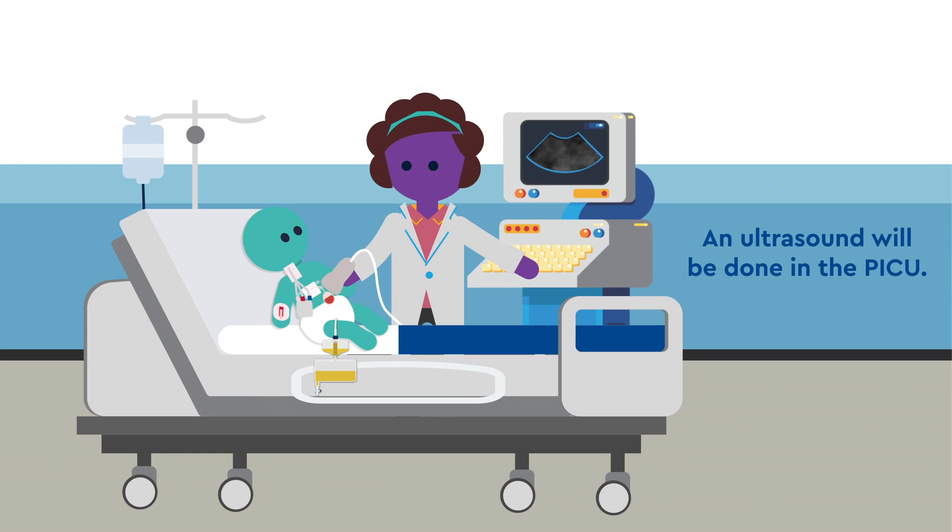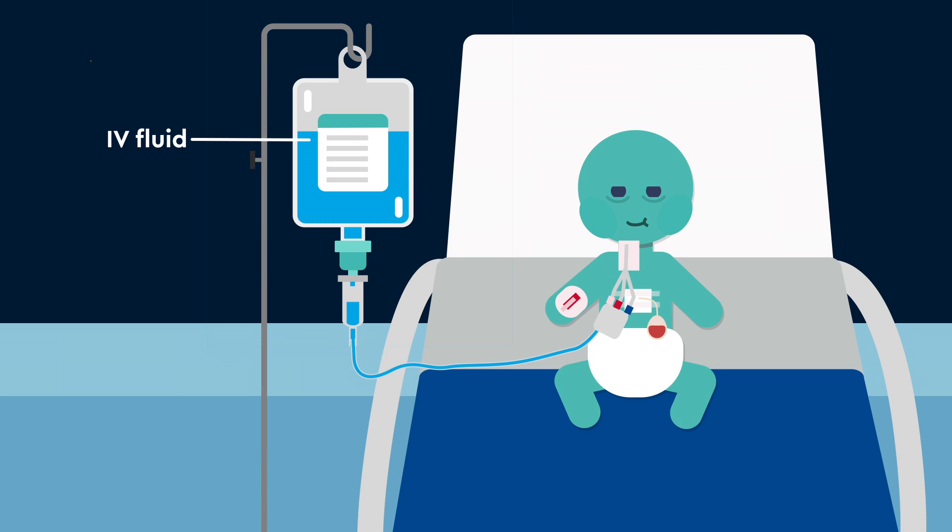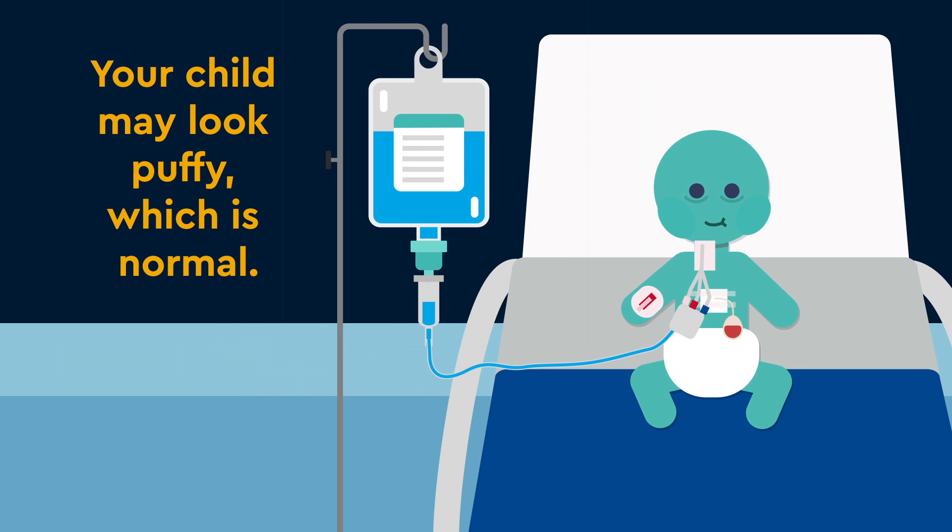An ultrasound will be done of the new kidney when your child arrives in the PICU. The urine output will also be monitored every hour. Your child will receive a lot of intravenous fluid in the first 24 hours to keep the new kidney happy. This means your child may look puffy, which is normal.